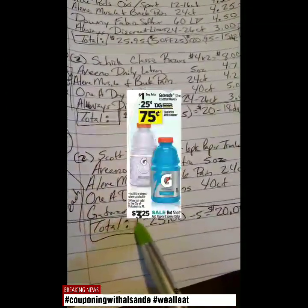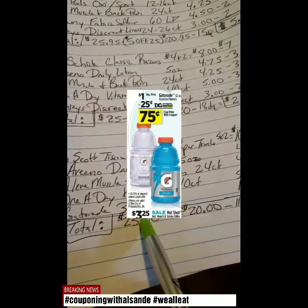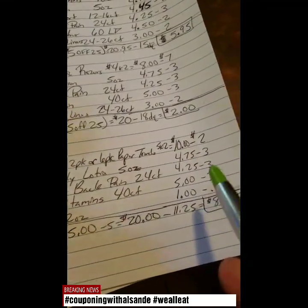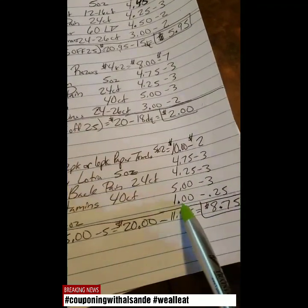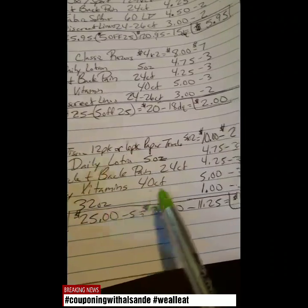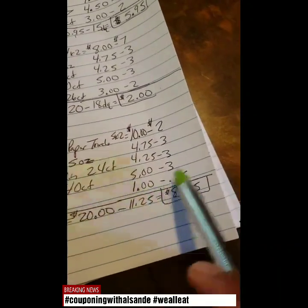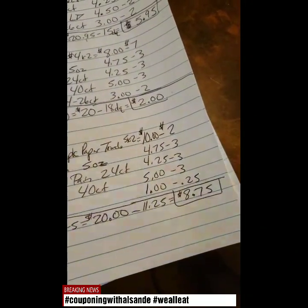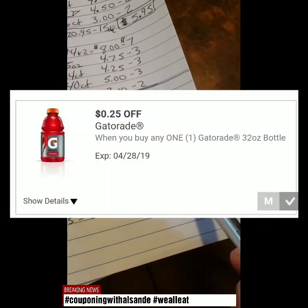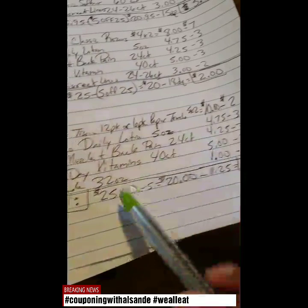And then we have the Gatorade 32 ounce, because you've got to quench your thirst doing all this work going in the store and getting your coupons together. Make sure everything's clipped before you go in the store. Get you a dollar Gatorade 32 ounce — multiple flavors, even has Gatorade Zero. So if you want to cut out calories or get a diet Gatorade, you can. It takes off 25 cents, so that Gatorade is only 75 cents for 32 ounces, which isn't bad.